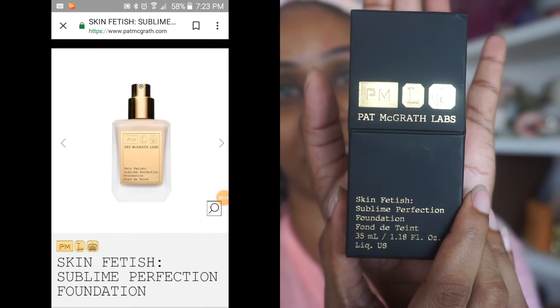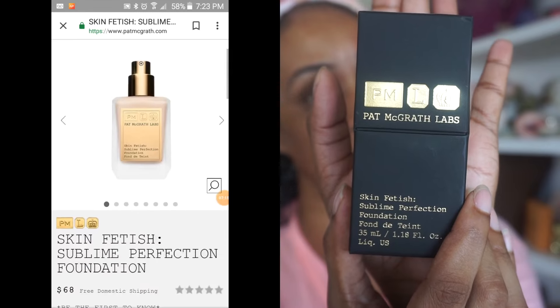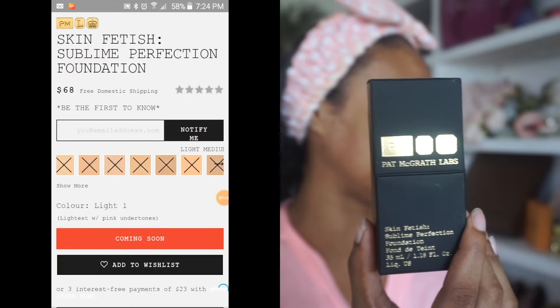The package looks very luxe. Again, Pat McGrath is a luxury brand — 68 US dollars, which is quite a bit.